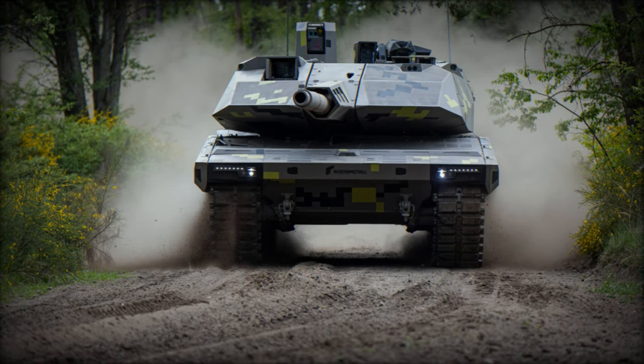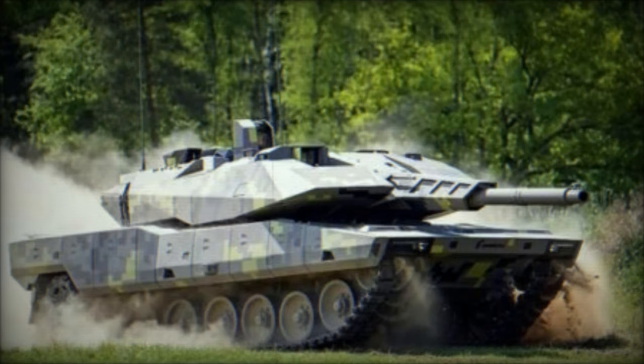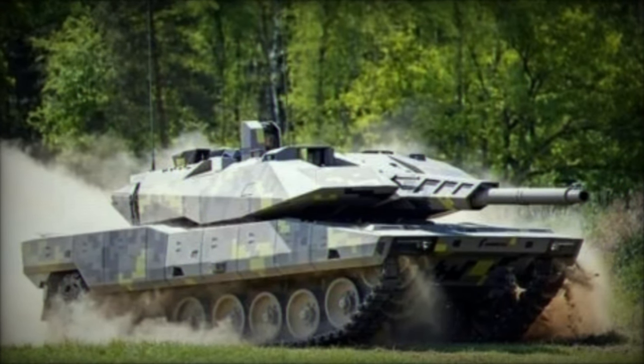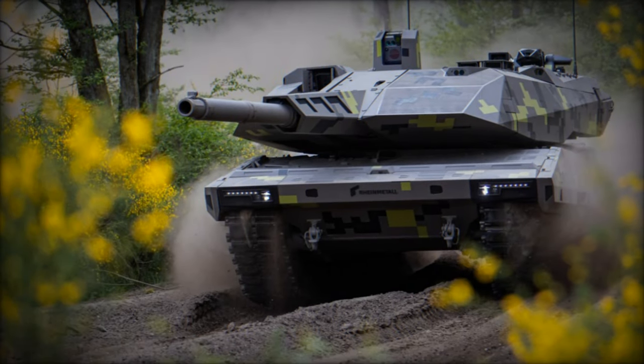Sporting a larger two-person turret compared to the Leopard 2A7, the KF-51 boasts the Rheinmetall RH-130L52 gun, offering superior range and lethality to NATO's standard 120mm tank guns.